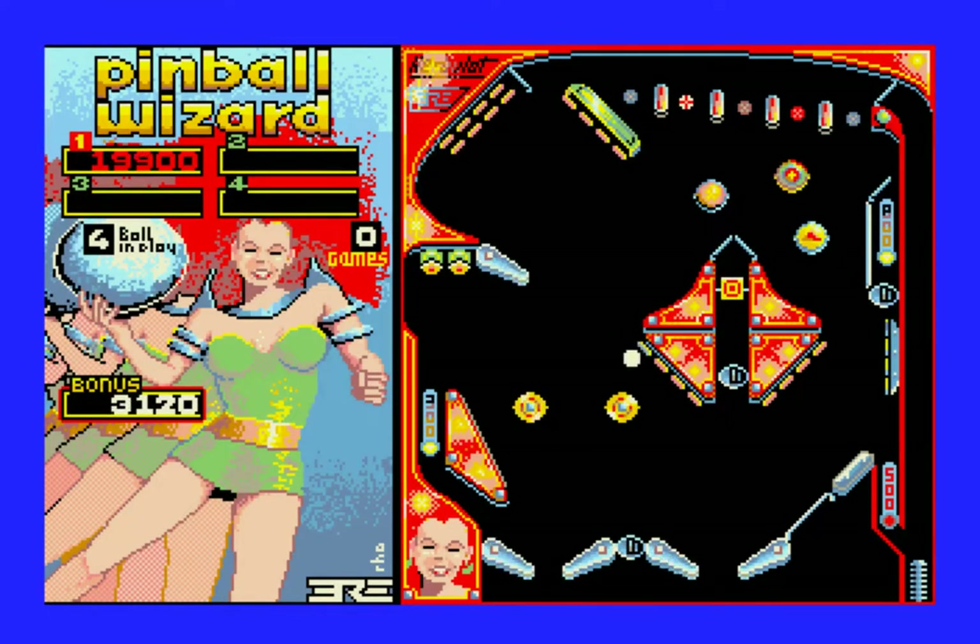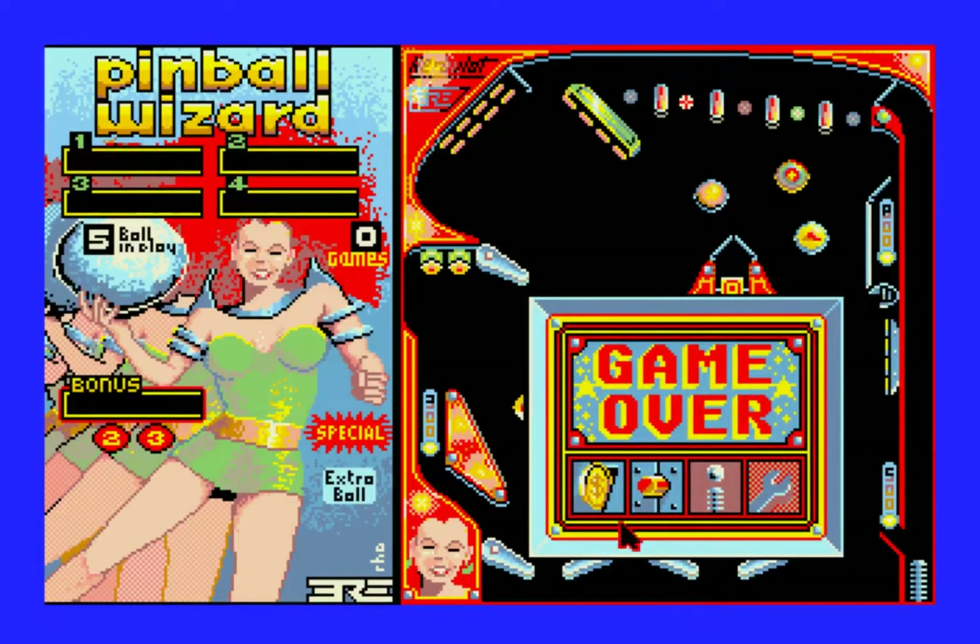What this game lacks in real-world physics simulation it more than makes up for with the ability to make your own tables. You can get really creative with those too, as you kind of saw in the demo. The level of detail that you can control in your tables is pretty impressive in my opinion. It's a real shame that this game has been so forgotten because — pinball construction set is certainly a classic in its own way, but I think this game should have been better remembered than it has been.